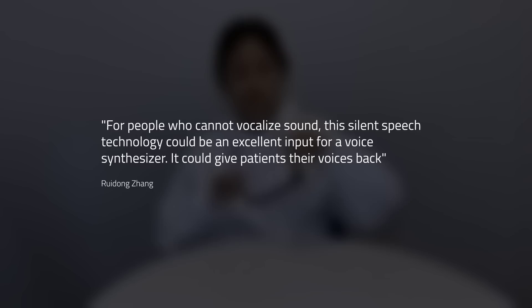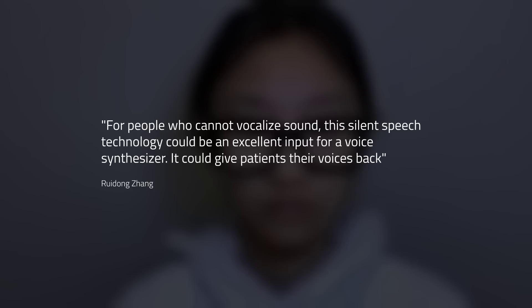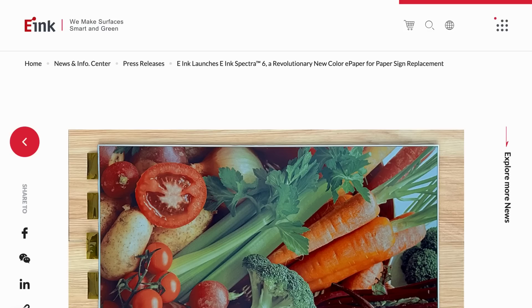Lead researcher Rui Dong Zhang explains: for people who cannot vocalise sound, this silent speech technology could be an excellent input for a voice synthesiser — it could give patients their voices back. Outside of helping people with vocal difficulties, this could be another interesting interfacing option for virtual reality. You wouldn't even need complex voice recognition systems, as it would work whether you vocalised the sound or just mouthed it silently.